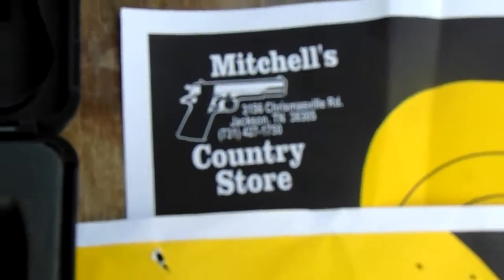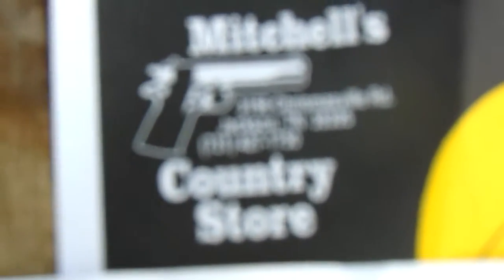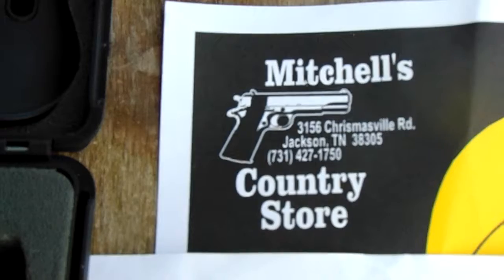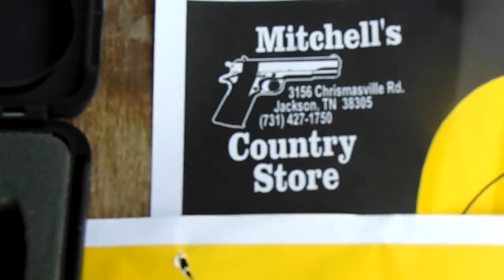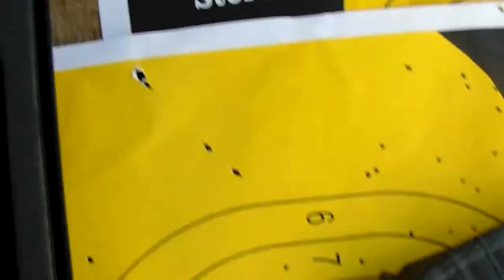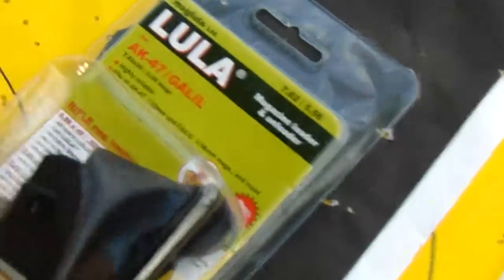I'm going to let you know a few things. This is where I get my supplies from — very trusted, very fair. I have to read it off the screen: it's Mitchell's at 3156 Christmasville Road, Jackson, Tennessee 38305. Every code 713-427-1751. Mitchell's Country Store.